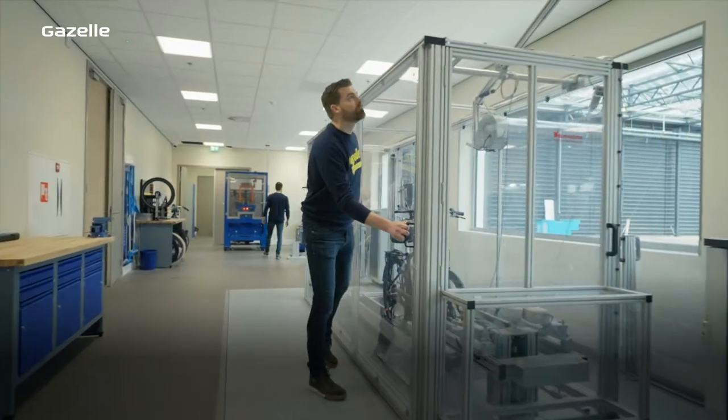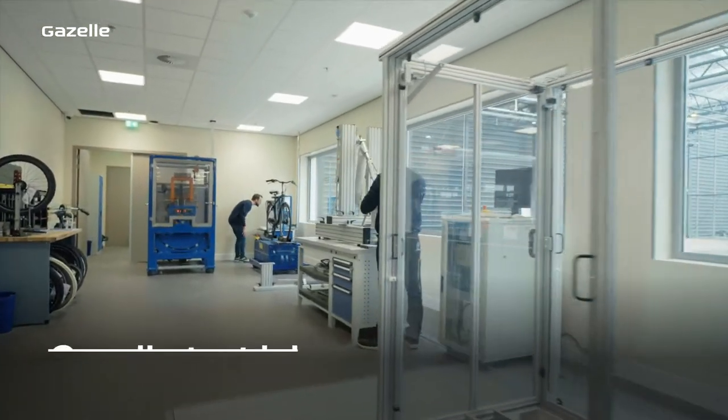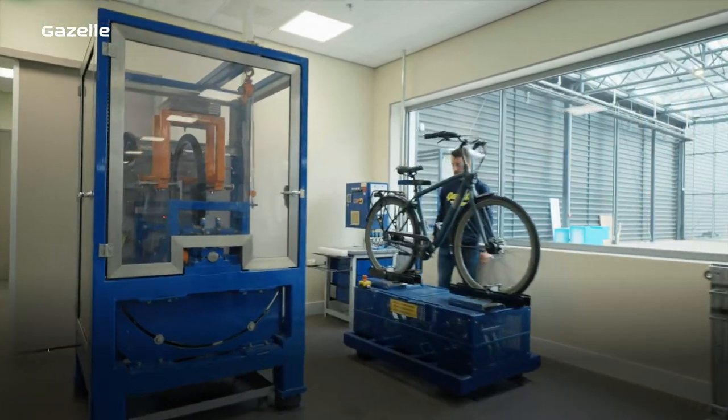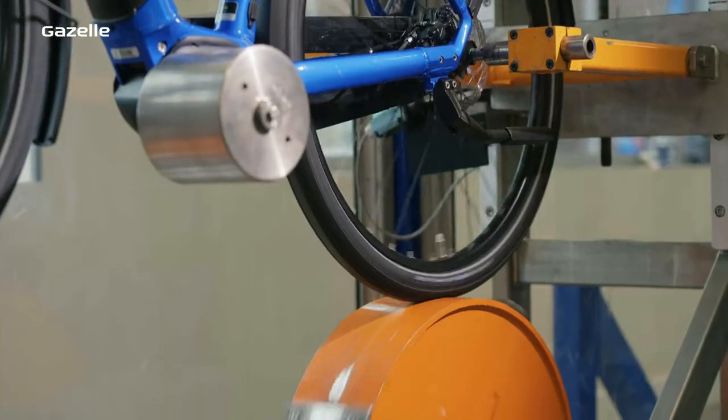At Royal Dutch Gazelle, quality is paramount. That's why we test our bikes continuously in our test lab, where we can carry out over 20 different tests. Our test bikes ride over 500,000 cobbles, so our roller conveyor runs day and night.